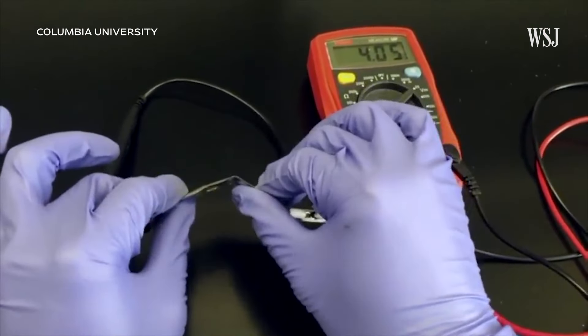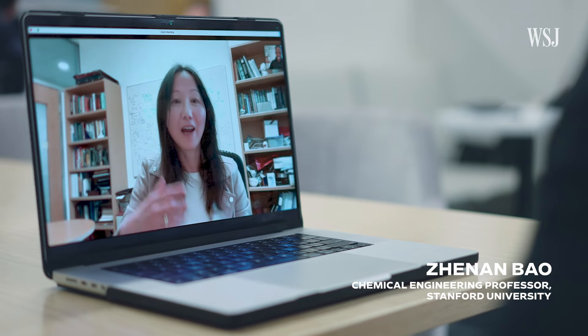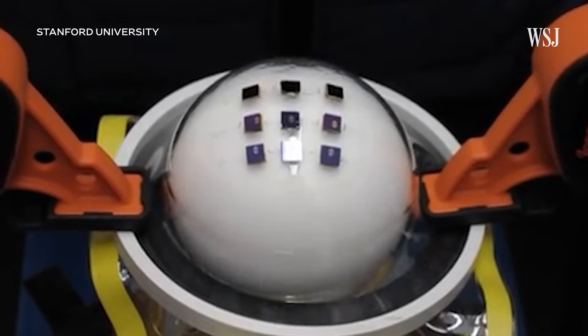Imagine the possibilities if we pair that flexible battery with a stretchable screen capable of fixing itself. Well, that research is already underway — you can imagine any form factor, essentially, with a stretchable electronic device.